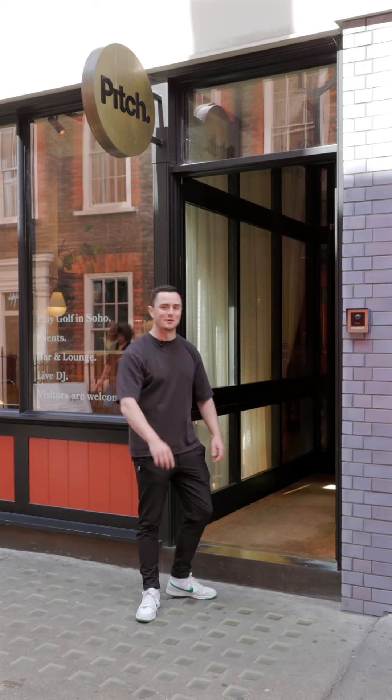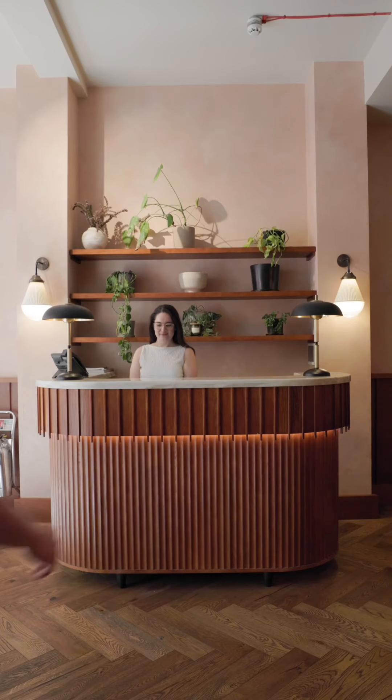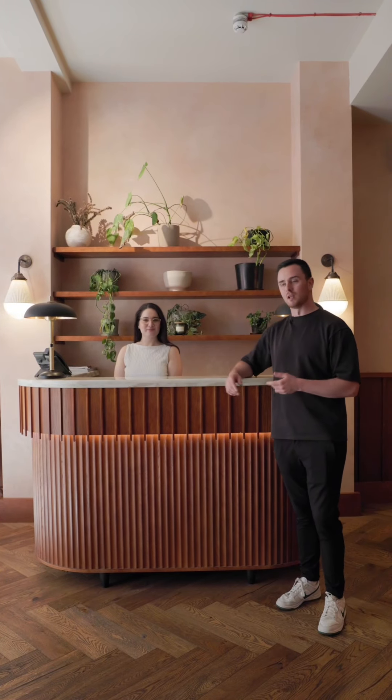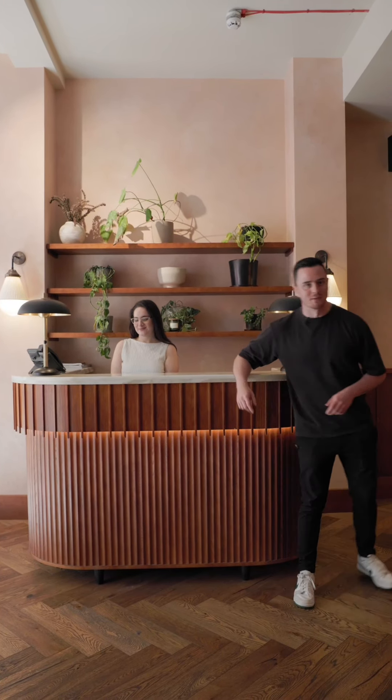Hi, welcome to Pitch Soho. Let's take a look inside. So when you enter our venues, you will always be welcomed by one of our lovely receptionists here. Now let's go check out the clubhouse.